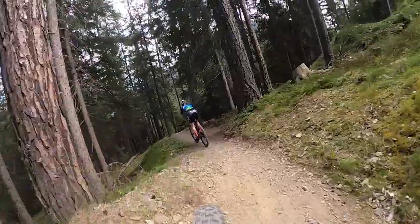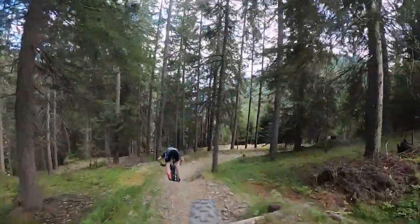The descent is a lot of fun — you can see that the corners are right after each other, but you can gain a lot of speed. It's a really flowy downhill, a lot of fun to ride.